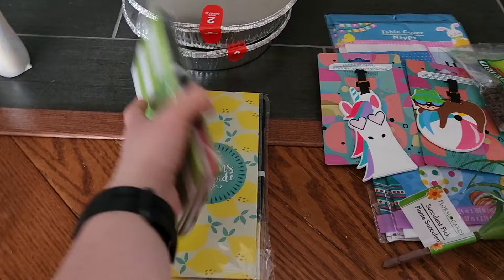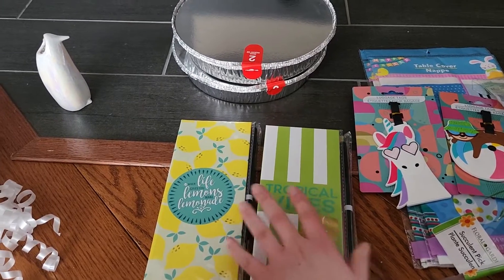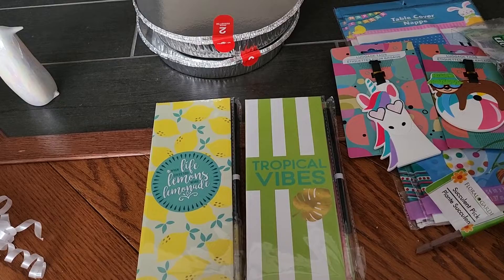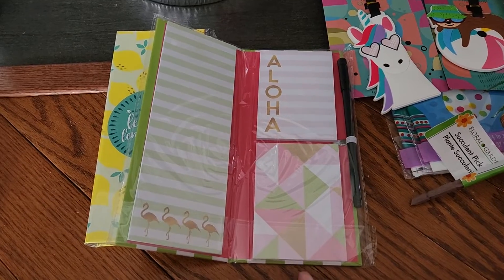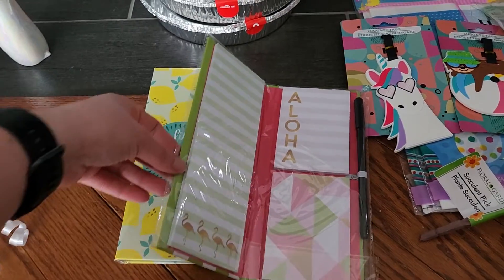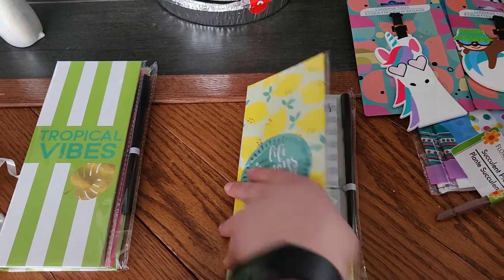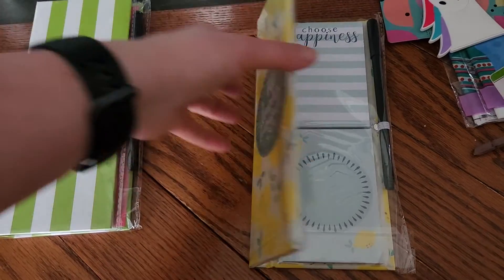Next up I saw these stationery sets by Jot — I thought these were really pretty. They had four or five different patterns but these are the ones I liked best. I always buy things like this for my mother-in-law; she's always making lists, so this will go into her Mother's Day gift. This one has a beautiful inside with flamingos and 'Aloha,' and this one says 'When life gives you lemons, make lemonade' — very cute, and it also says 'Choose happiness.' A great little gift set for $1.25.